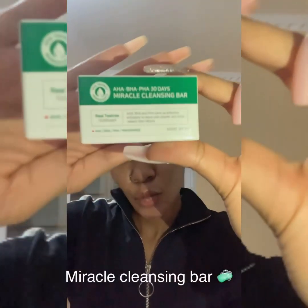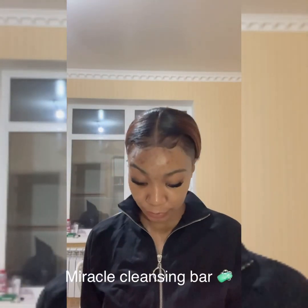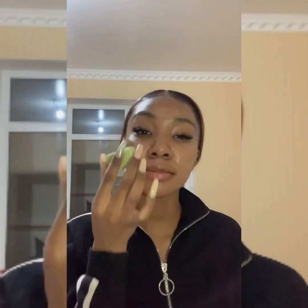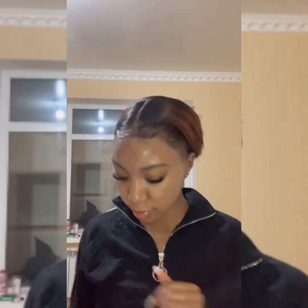Starting off, you need to use the miracle cleansing bar. This cleansing bar is very small — it is tiny. You do not need to use a towel with it; you just rub it directly on your skin, leave it for about 10 seconds, then wash it off. Once you pat-dry your skin, you move on to the miracle toner.